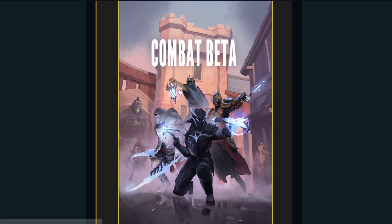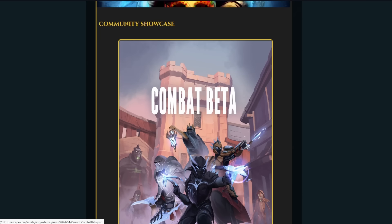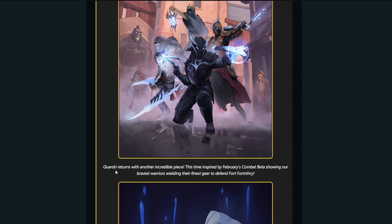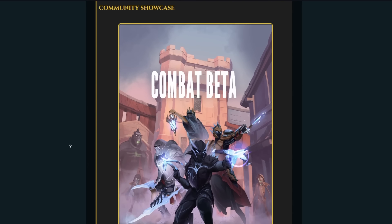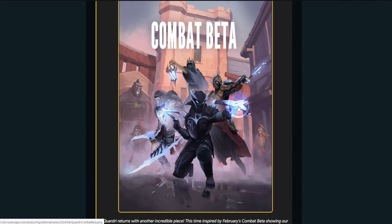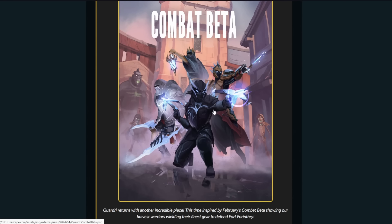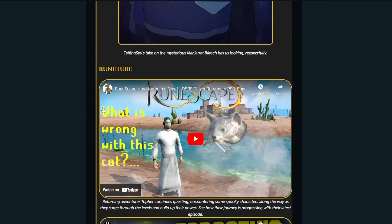Community showcase stuff. Combat beta — this is badass, this looks so good. Is this drawn? Is this a screenshot? This is insane — it's not a screenshot, it's actually the amount of detail and work... that's crazy good. So good. The artwork is always so good.